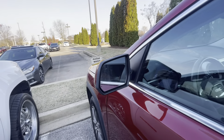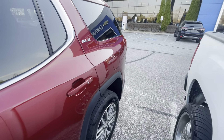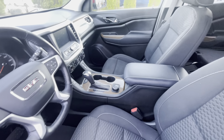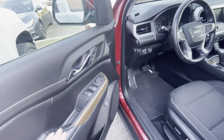You have blind zone alert built into the mirrors, so it's going to light up gold if somebody's from your driver door all the way back to within the bumper. It also has the roof rack, leather-wrapped steering wheel, heated seats, and nice wood grain.